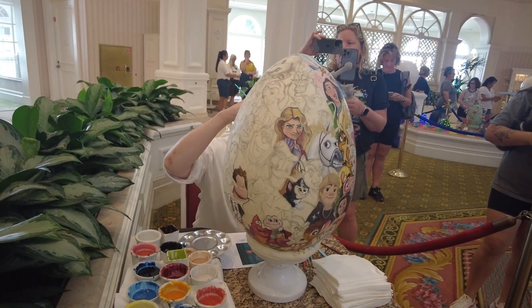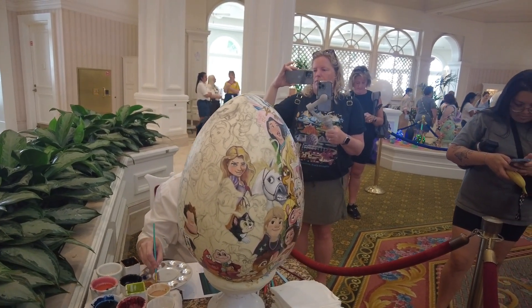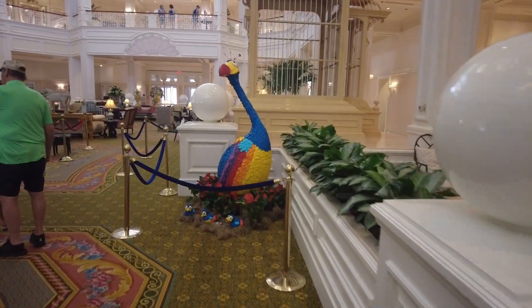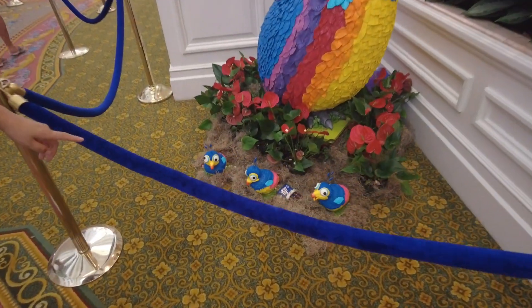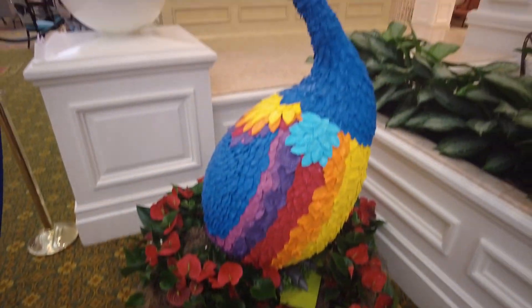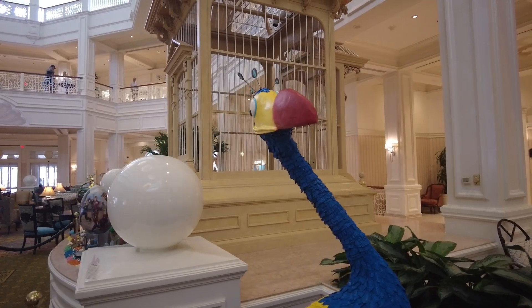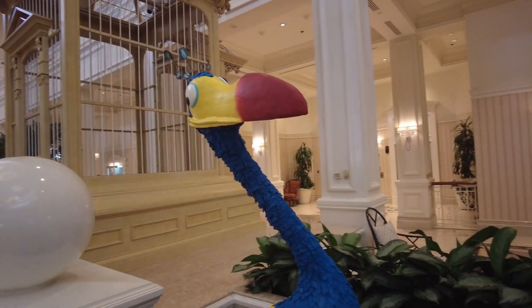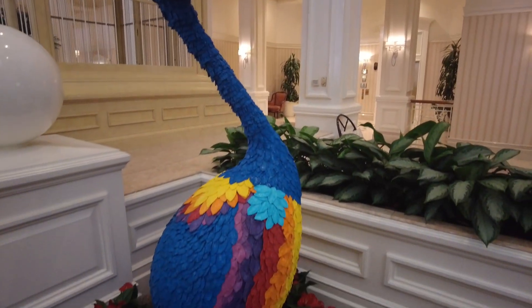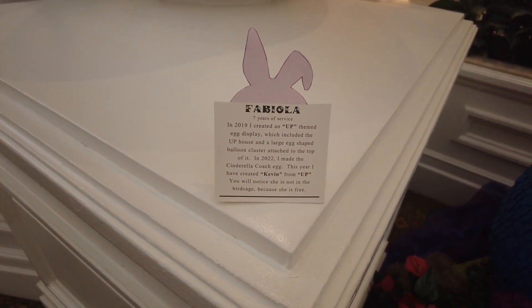The back side looks like Ralph, the Evil Queen, Olaf — very cool. And oh my gosh, this giant Kevin with her babies — are you kidding me? That's so funny. And this is entirely made of candy — entirely chocolate.